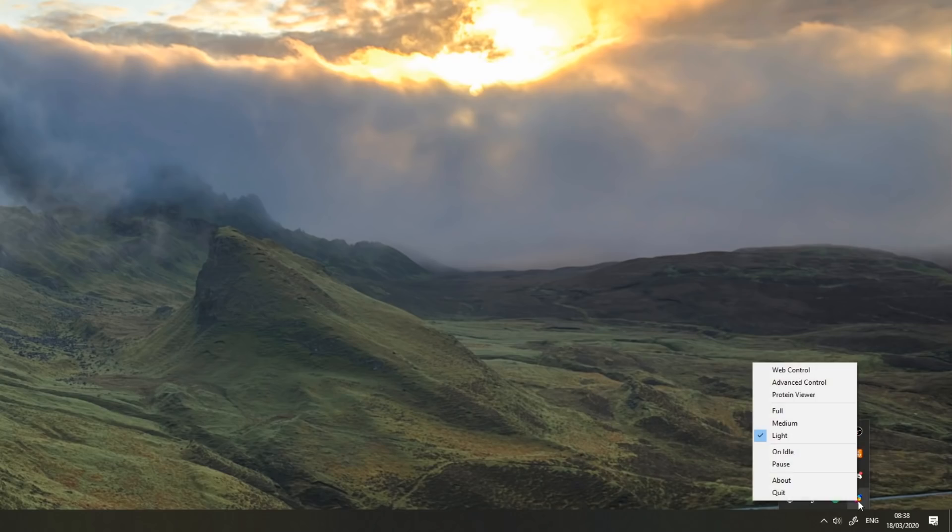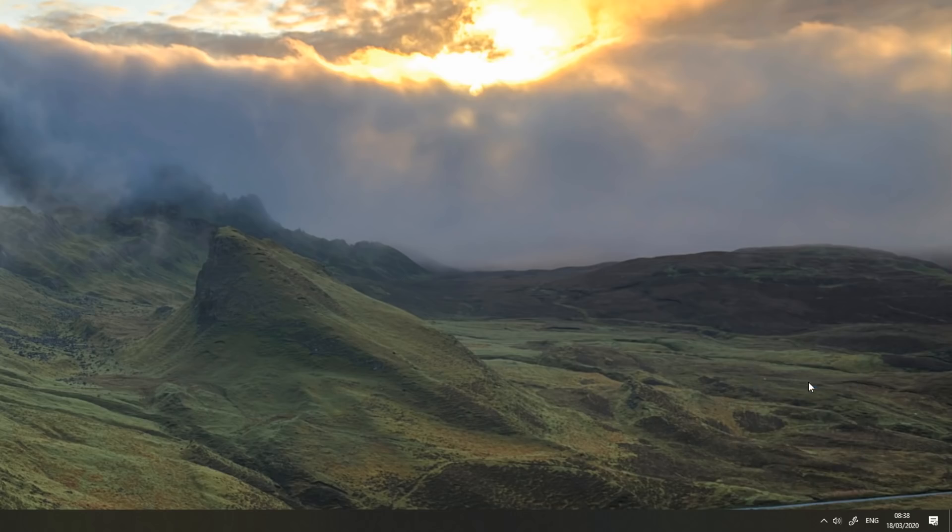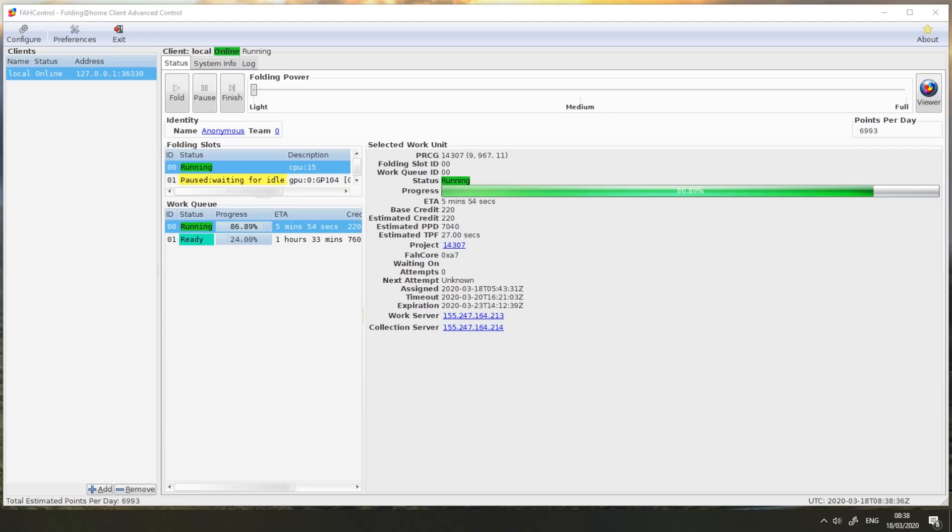If you right-click the Folding at Home icon in your taskbar and tap 'Advanced Control', you'll be able to see a bunch of information including your folding slots. This will be any CPUs or GPUs you have installed in your system. You can also see the progress of the current work unit your computer is working on. A work unit is a standardised unit of work used to calculate how much processing power you've donated over what time — so more processing power equals getting through more work units faster.